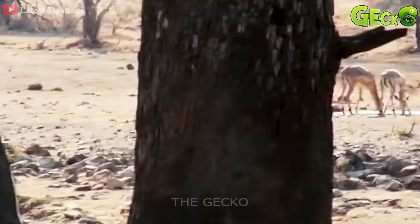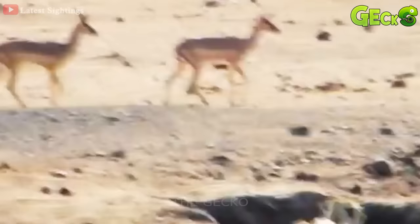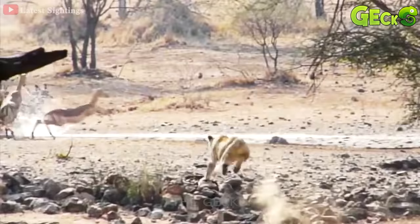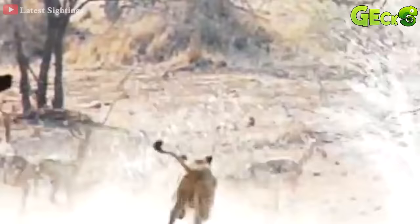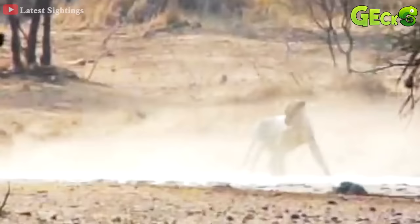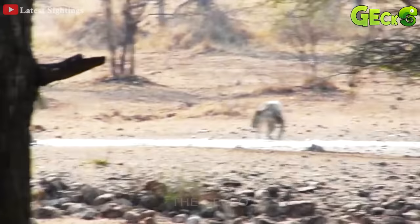A herd of deer accidentally caught the eye of a hunter hiding in the distance. The lion suddenly rushed over, causing the deer to panic and run in all directions. Lucky for the deer, because the lion was so subjective, it slipped on the puddle. In the end, the lion missed the meal.